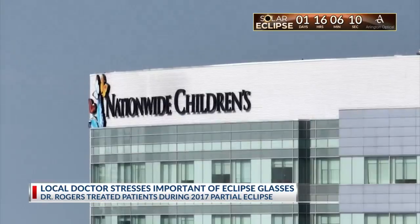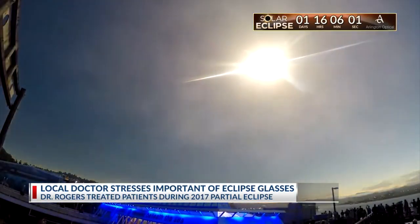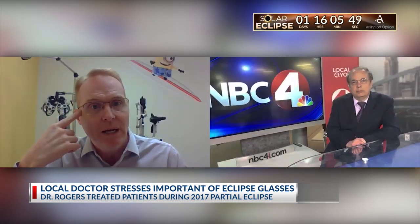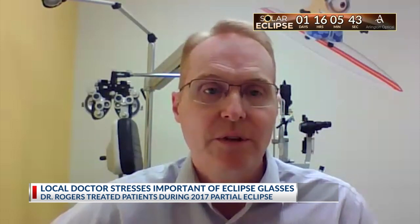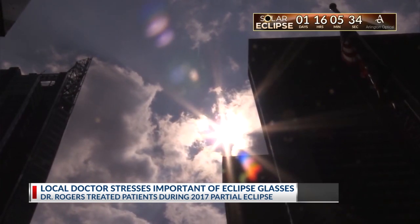Dr. David Rogers, chief of ophthalmology at Nationwide Children's Hospital, reminds us that it's absolutely essential to wear approved solar eclipse glasses during the entire partial eclipse to avoid severe and permanent eye damage to the retina caused by a photochemical burn. Those ultraviolet and UV rays enter the eye and can damage that sensitive retina in the back of the eye. We had a few patients back in 2017 who unfortunately suffered vision loss. Make sure that you fit them correctly to your face while you're looking at the sun, but never put them on or take them off while you're looking at the sun. This is also good advice to go over with your children during the early part of the day.